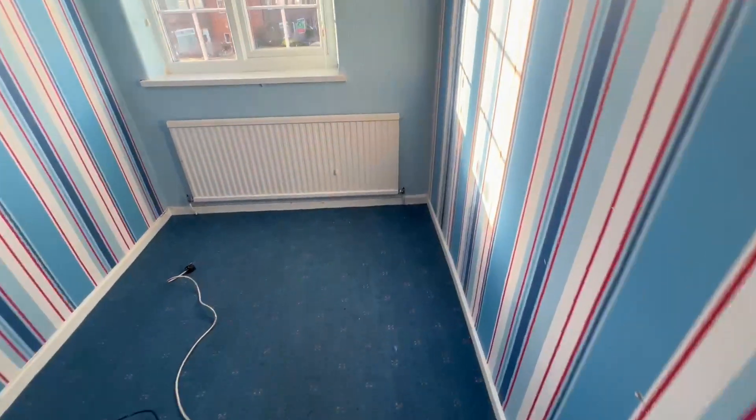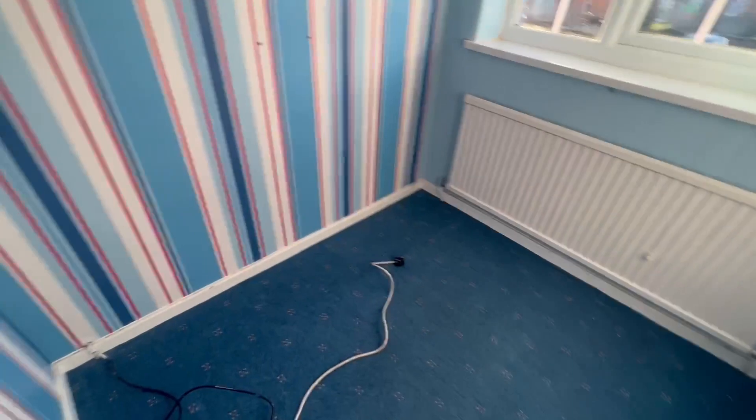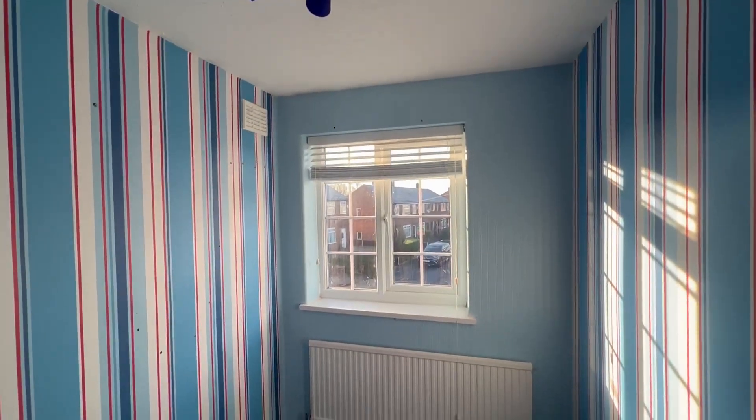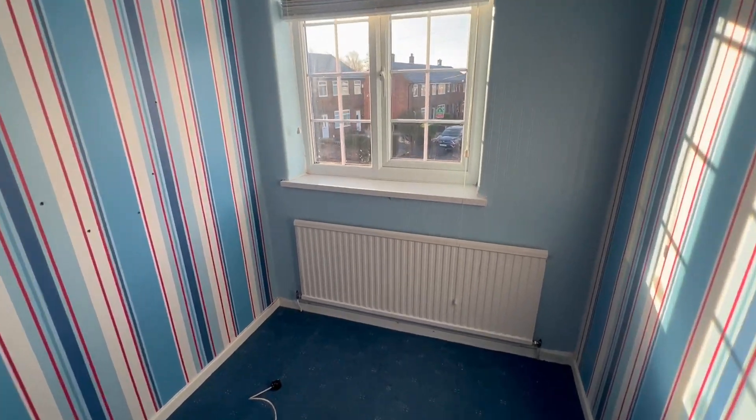And then we go into the third bedroom, which is quite a good size for a third bedroom. This can be like a single room, a kids room, or even an office.